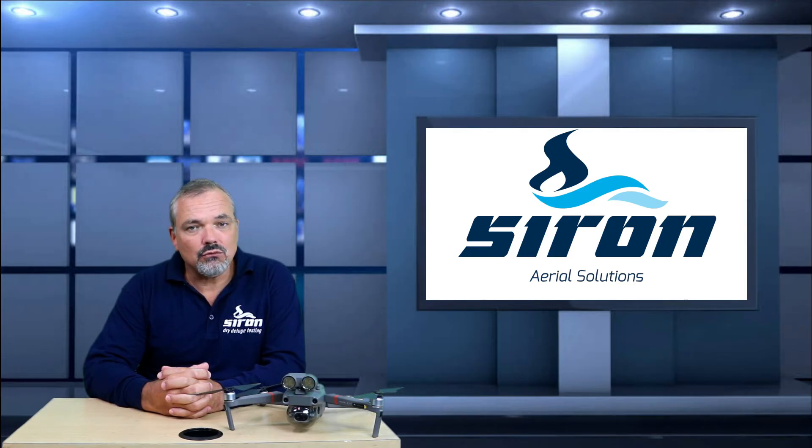Siron Aerial Solutions will be carrying out inspections and gathering data for our clients both onshore and offshore. We've made this short video to give you, our important customer, a good understanding of how drones and drone technology can support your workflow. Let's have a look closely at what we'll be covering in this video today.